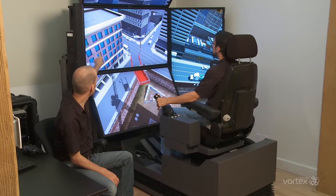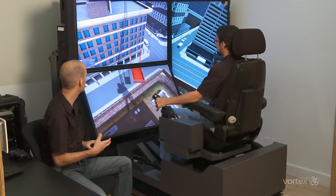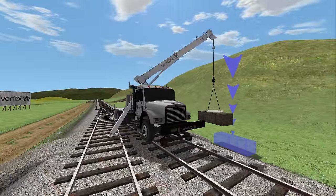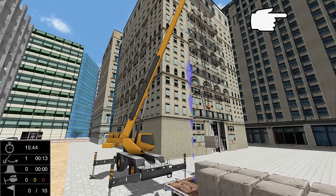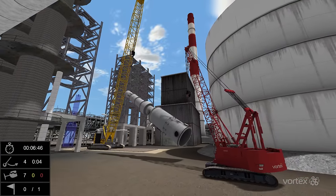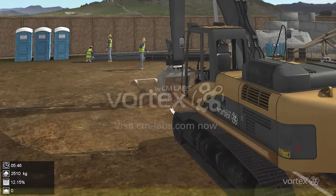Vortex Simulators are used around the world by industry-leading equipment manufacturers, trades training schools, and construction fleet owners. They're a proven and effective training tool for building real skills and safe worksites, and improving operator performance. The realism and accuracy of Vortex Simulators ensures that operators are learning real-world responses to real situations and skills that transfer to the worksite. At CM Labs, we believe that simulation-based training in combination with classroom theory and training on the worksite is the most effective way to build real skills and safe and efficient operators. Let us show you how.